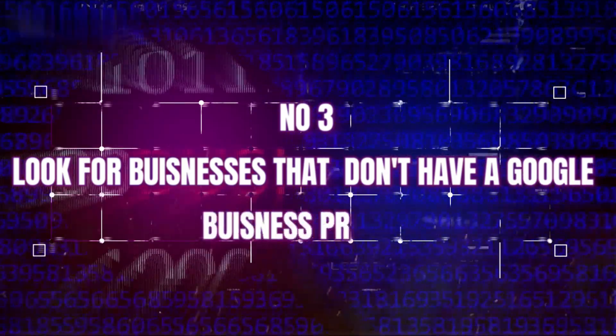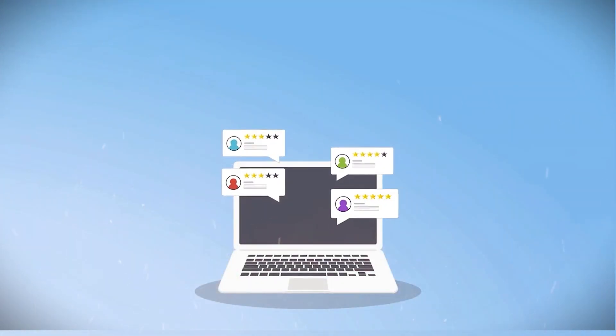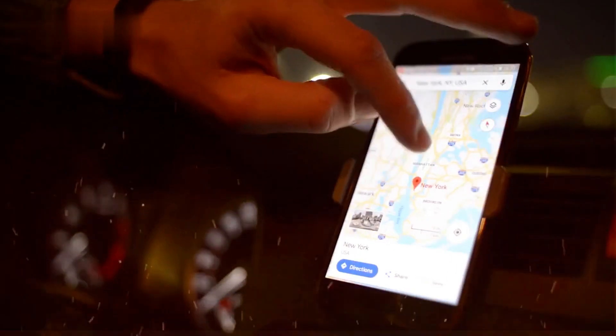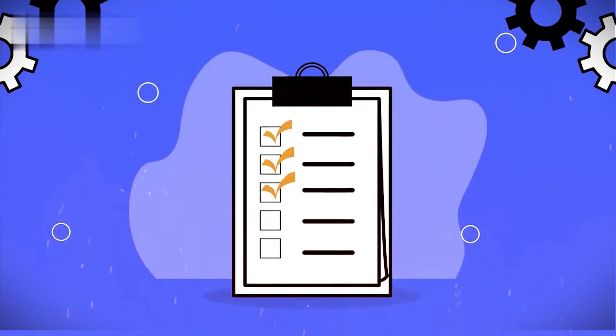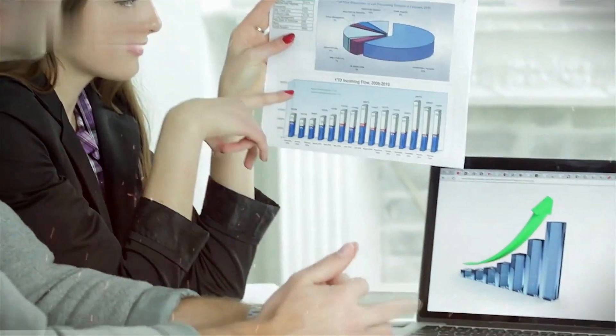Number three: look for businesses that either don't have a Google business profile, have an incomplete profile, have under 10 reviews, and/or are buried in the search results. These indicators show they likely need help being found and would benefit from optimization. As you search, compile a list of at least 10 potential small business clients to contact. The more businesses you find, the more sales opportunities you create.